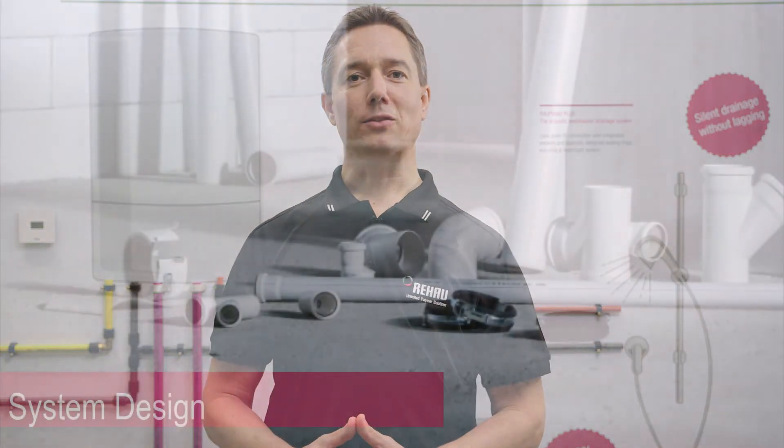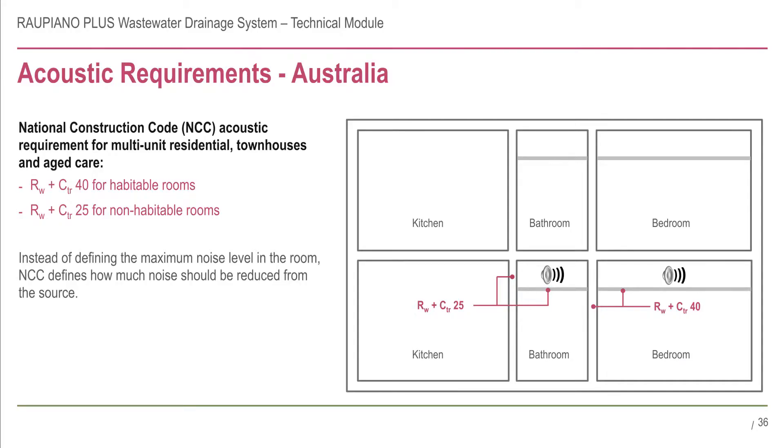The next chapter covers system design, including acoustic, temperature and fire protection of the Rau Piano Plus drainage system. In Australia, the National Construction Code, or NCC, defines the acoustic requirements for habitable and non-habitable rooms.